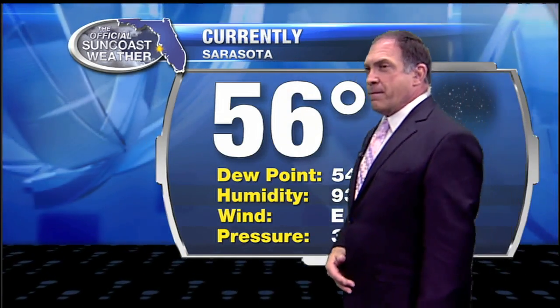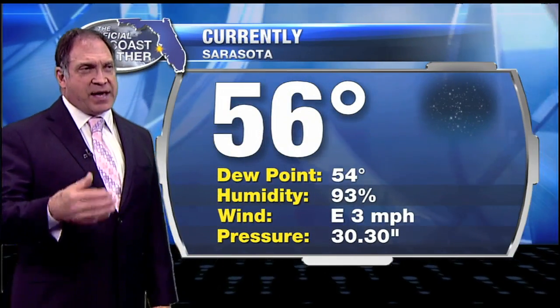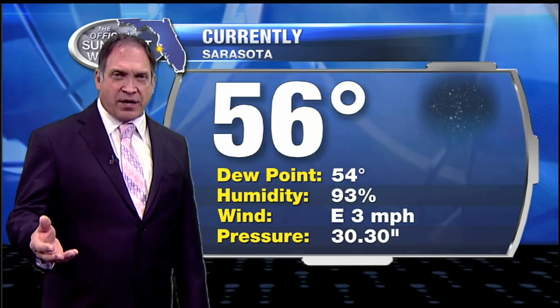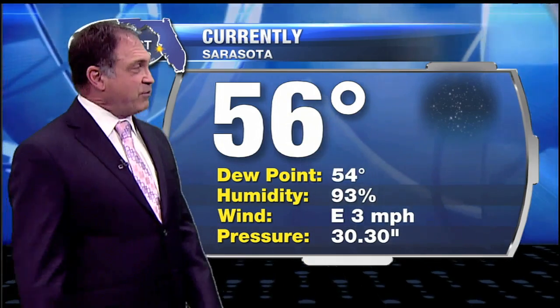I don't think we'll see much of a rise in the dew point value, but it will get into the 60s as we head into probably by Friday or so, maybe by Saturday. We'll see a low 60s dew point, and there it will stay for probably several days.